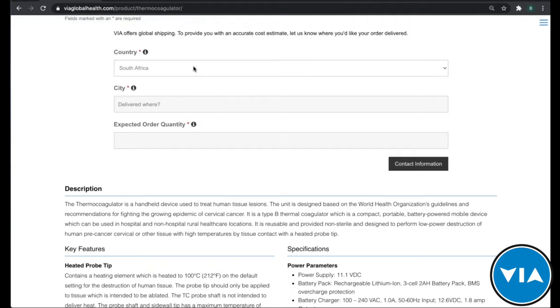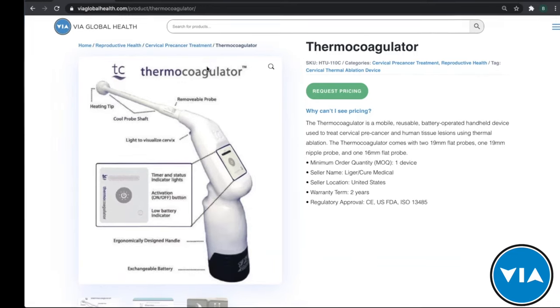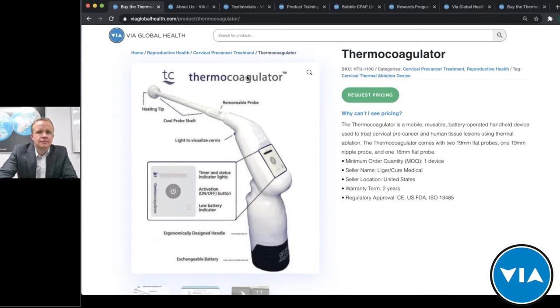With that, I'd like to hand everything over to Tim Pickett, our product expert with Liger on the thermocoagulator. Tim, please flip on your video and microphone and introduce yourself. Thank you, Brian. It's a pleasure to say hello to everyone and talk about our product here at Liger Medical. It's been a great partnership with VIA Global — our missions are really aligned between the two companies.